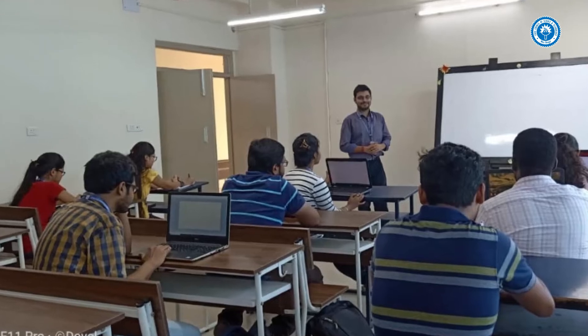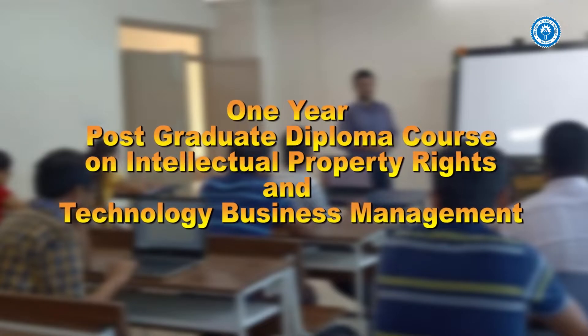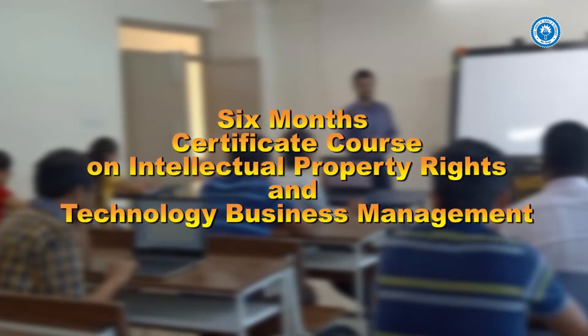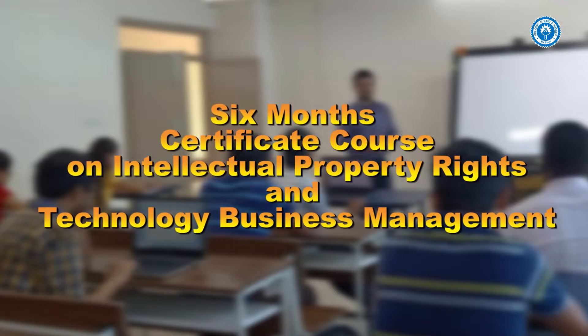Introducing two courses on intellectual property rights: namely, one, a one-year postgraduate diploma course on intellectual property rights and technology business management; and number two, a six-month certificate course on intellectual property rights and technology business management.